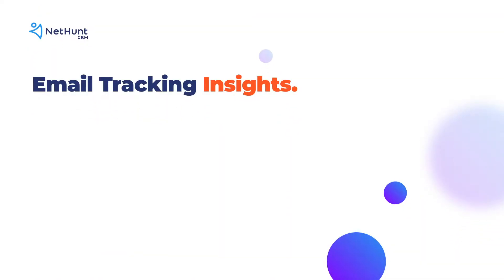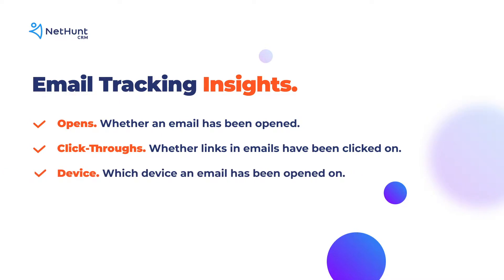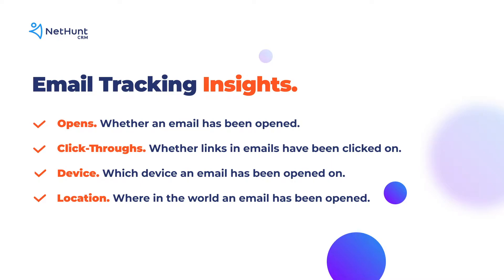Email tracking offers two main insights: open rate and click-through rate. Some tracking software also gives users access to information such as which device an email is opened on and where in the world it has been opened.